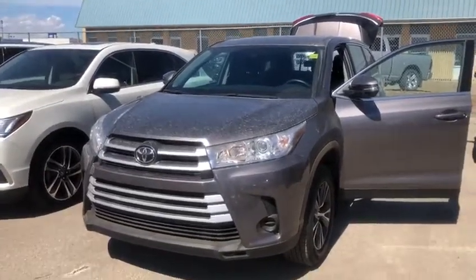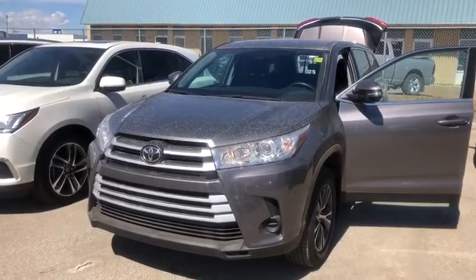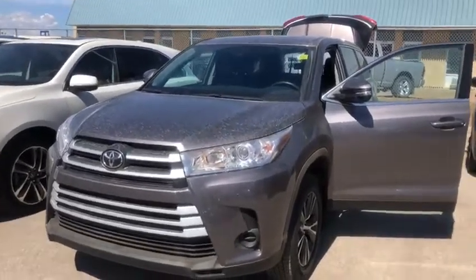Hey Art, it's Justin over at South Shea Acura here. I just want to do a quick walk around on the Highlander here so you can see it a little bit more up close.